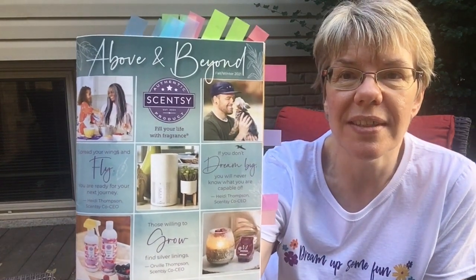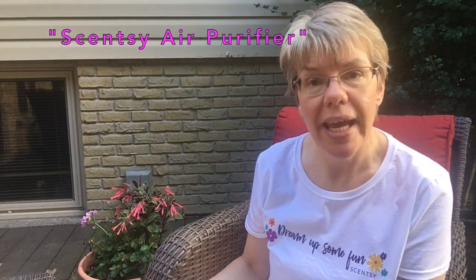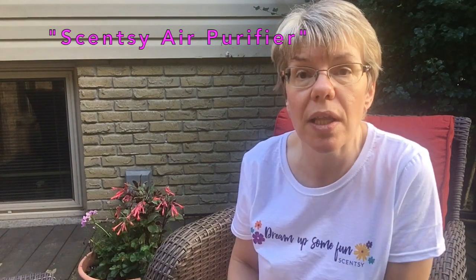The theme of this season's catalog is called Above and Beyond and all the other inspiring things to do in your life. One of the key highlights everyone is buzzing about is Scentsy has their own air purifier. With COVID and everybody staying a lot of time indoors this last year, we've really questioned our air quality. Scentsy has devised a great air purifier that I can help you earn for free or for half off, which I encourage you to do.